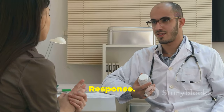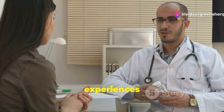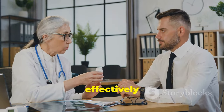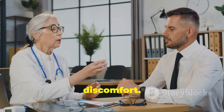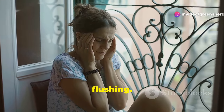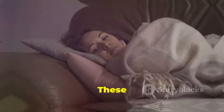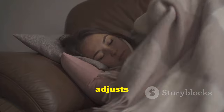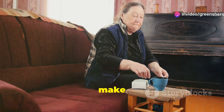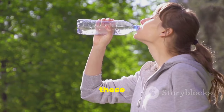Like all medications, amlodipine can cause side effects, although not everyone experiences them. It's important to be aware of these potential side effects so that you can manage them effectively and continue your treatment with minimal discomfort. Common side effects include headache, swelling of the feet or ankles, and flushing. These are usually mild and diminish as the body adjusts to the medication. Maintaining hydration and resting may help alleviate these symptoms.